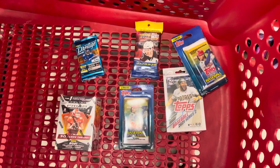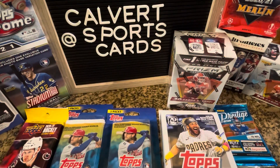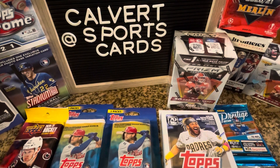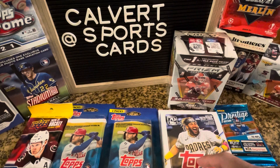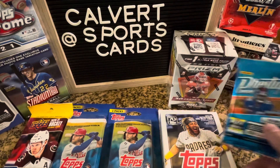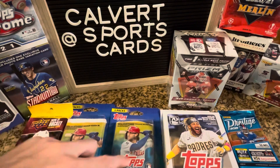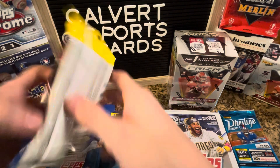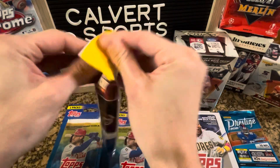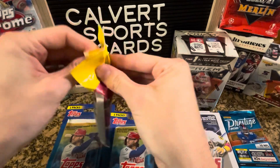Let's open it and see what we find. So now that we're back from Target, this is the haul. This actually came right to $50. The hanger was $10, blaster was $20, this little guy was $3 — so that's $33 — $6 each for two, and then $5 for hockey. I thought it was a cool idea to just run a $50 video. We're going to start with hockey, then go to baseball, and then do football last.